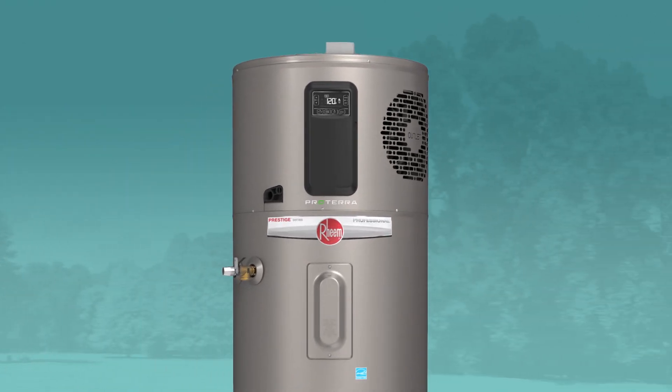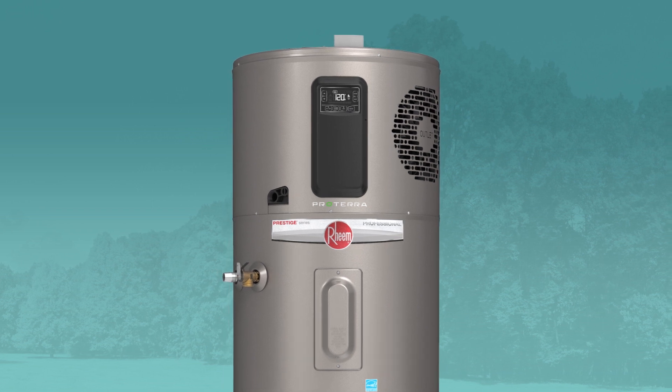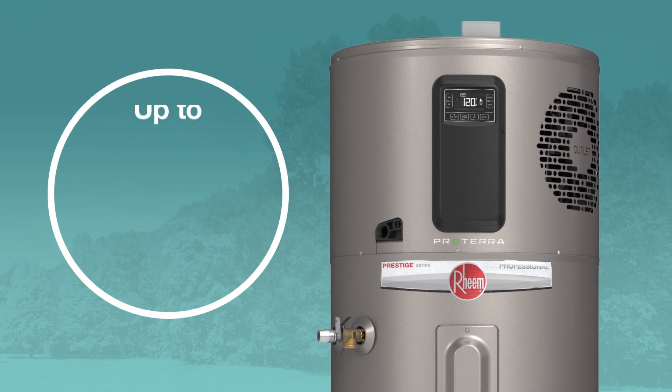And it doesn't just save money, it saves energy too. In fact, the new Rheem Proterra Hybrid Electric Water Heater is the most efficient water heater in North America.